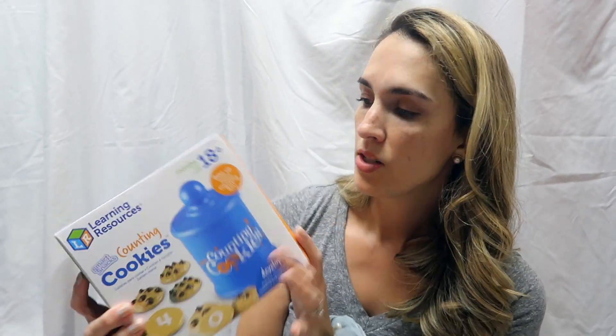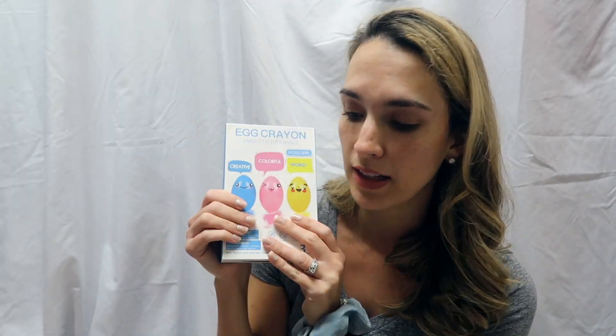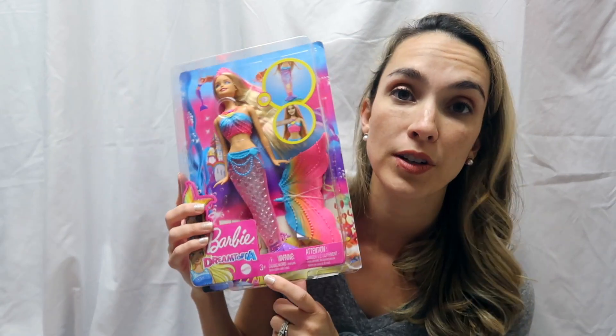Another thing I found for her are these Learning Resources counting cookies — it's a little cookie jar with 11 cookies that have numbers on them. I thought that would be a cute thing for her basket. I also found these egg crayons — she's been getting really into coloring with her brother lately. Her Easter book is 'Don't Push the Button: An Easter Surprise' — we haven't read any of the 'Don't Push the Button' books, but I thought this would be a cute one.